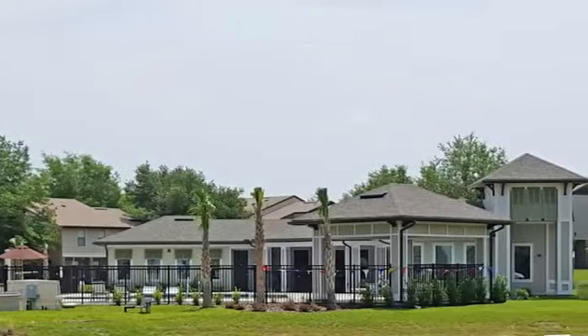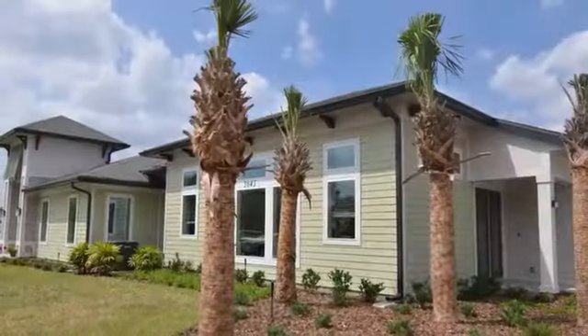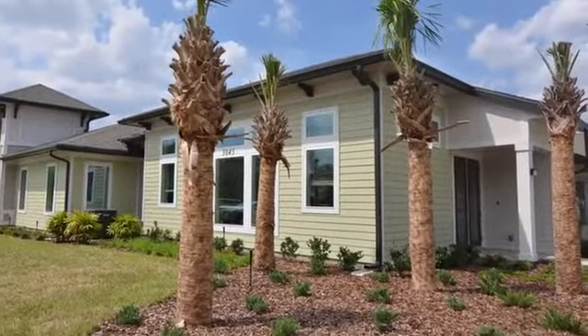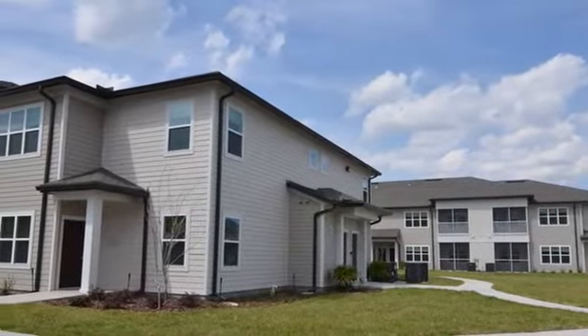Welcome to Flats at Maverick Trails, designed to enhance every lifestyle. This brand new community is sure to catch your eye. Our beautiful greenery, complete with professional landscaping, is only the beginning.